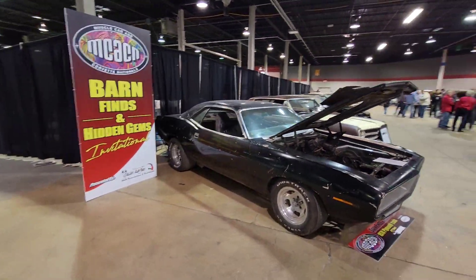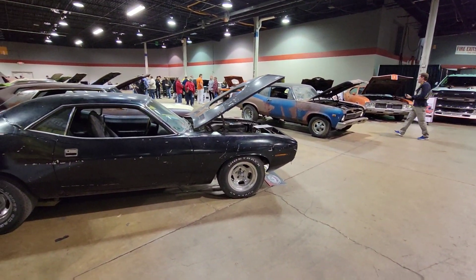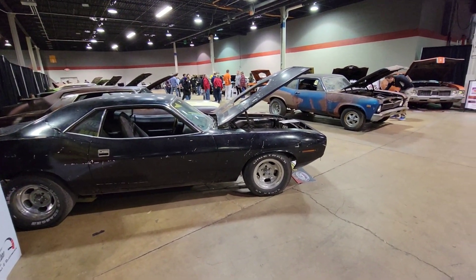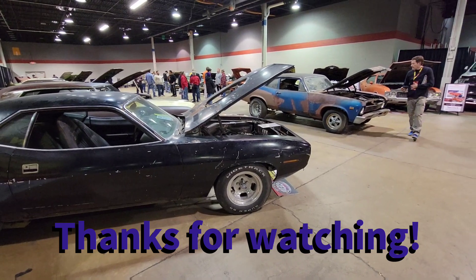Well, that concludes the tour of the cars in the barn finds and hidden gem section at Muscle Car Nationals in Rosemont, Illinois. Hope you liked what you saw. I'm Mike of Muscle Car Syndicate. If you like what you see, hit subscribe, share, comment below. I'm on Instagram under the same name, Muscle Car Syndicate. Thanks for watching.